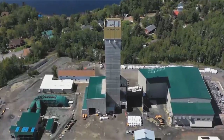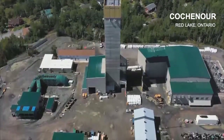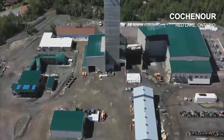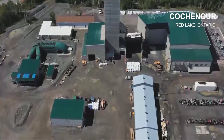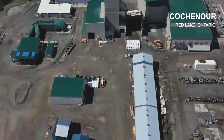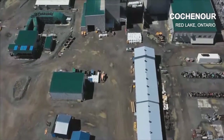This is the Koshner site at the western edge of our property. The Koshner head frame is in the middle of the picture and the hoist room is to the right of it. The ore from Koshner is dropped down our muck handling system to 36 level and then it's trammed 5 kilometres through an underground tunnel to the Reed shaft at the Campbell site and then sent to the Campbell mill for processing.